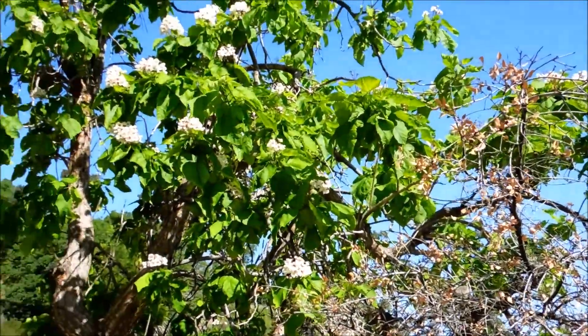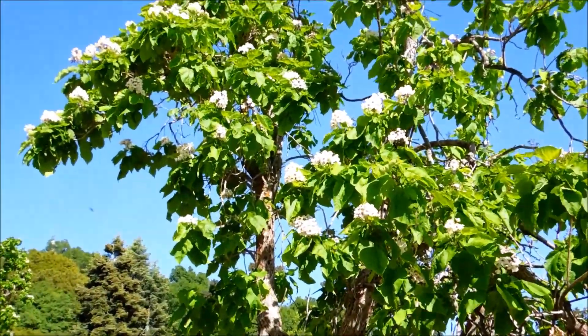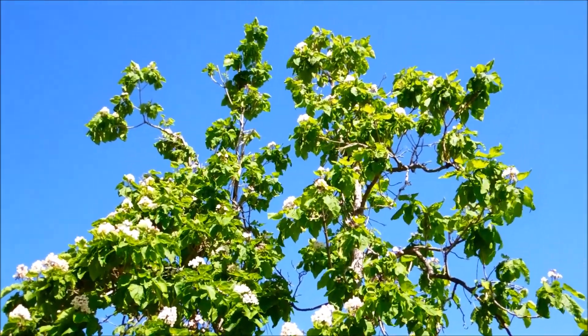The tree we're looking at here is Catalpa bignonioides. They're deciduous trees that grow 15 to 18 meters tall.